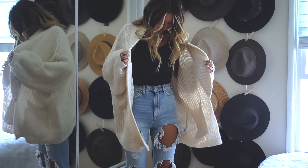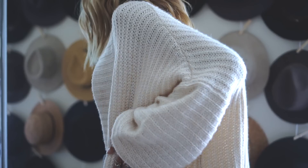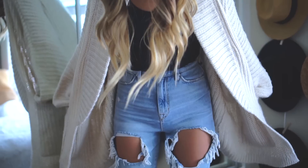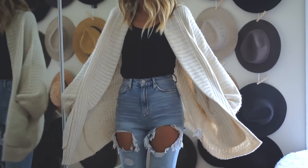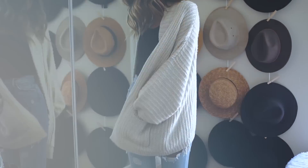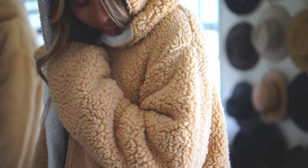This oversized cardigan is my favorite item in this entire haul. Everything from the neutral color to the silhouette to the pockets to the super soft feel of it just makes it my ideal sweater. I started wearing it as soon as I got it and I just know that I'm going to get a ton of use out of this.